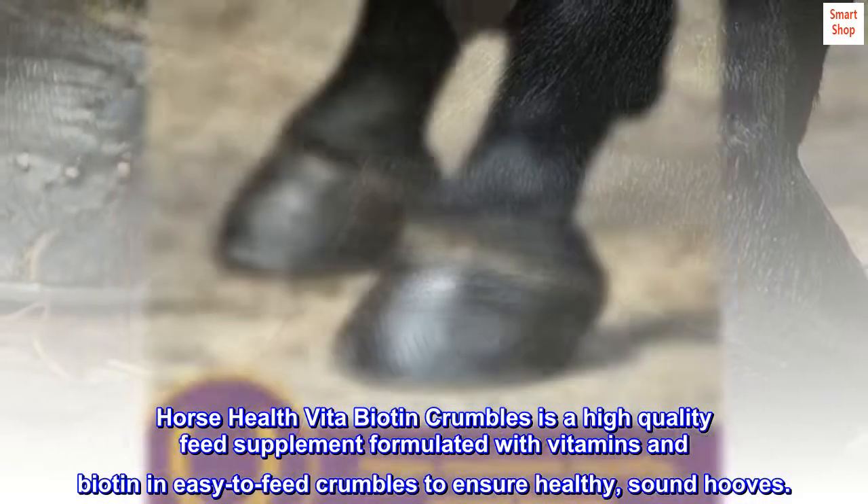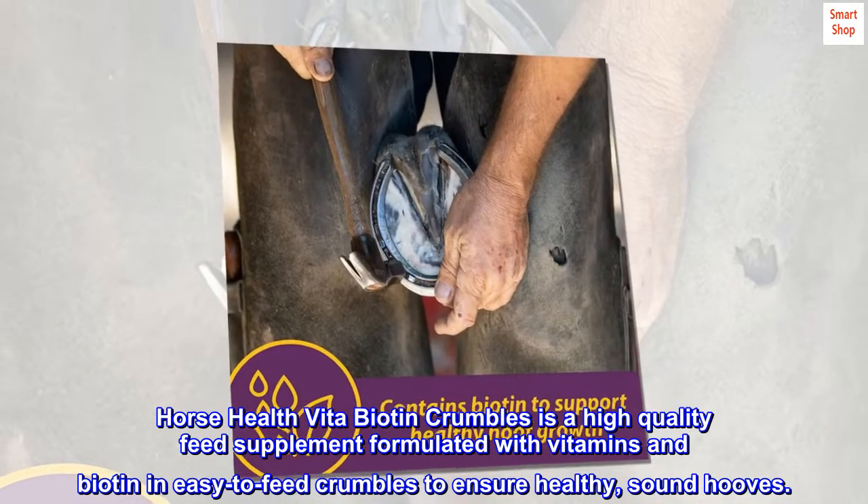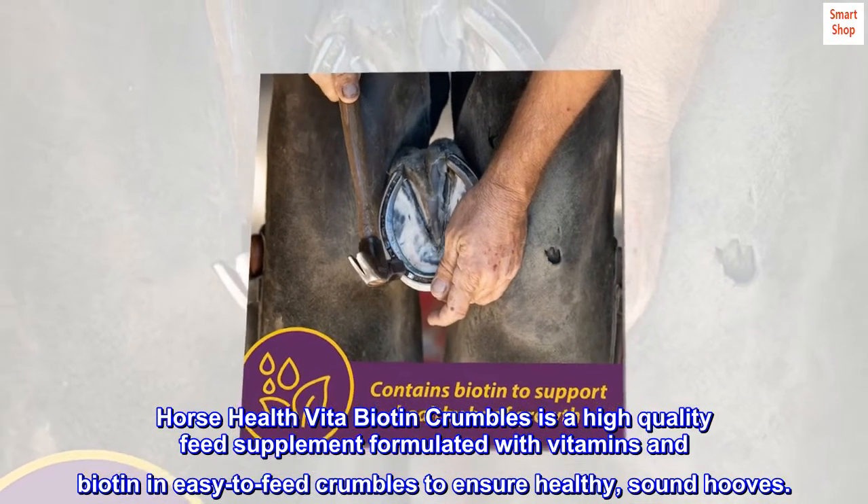Horse Health Feed-a-Biotin Crumbles is a high-quality feed supplement formulated with vitamins and biotin in easy to feed crumbles to ensure healthy, sound hooves.